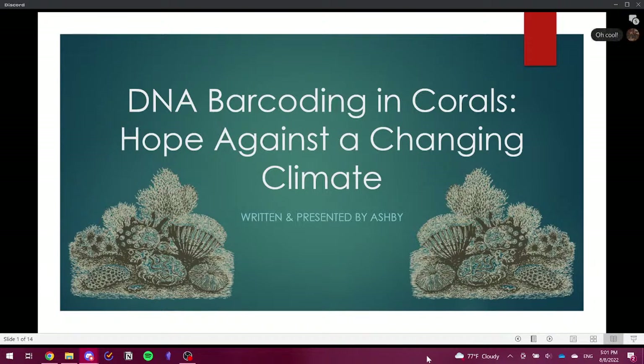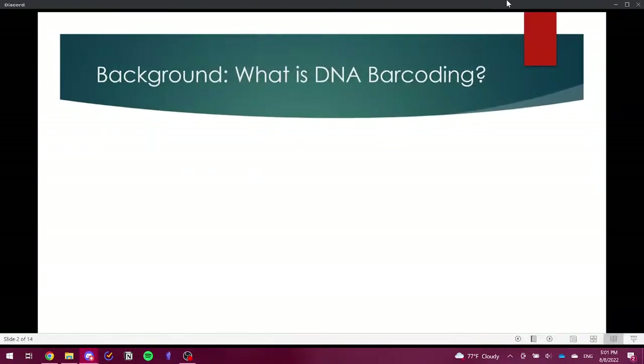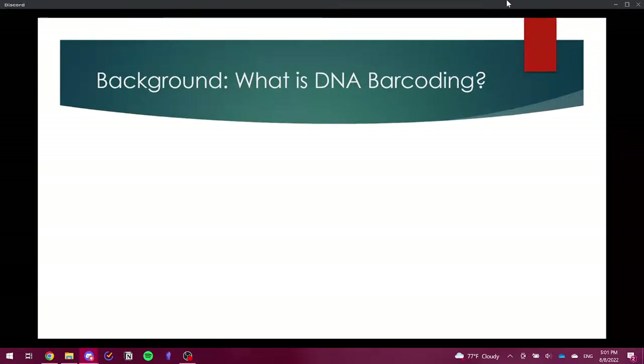Hi everyone. As Kraken said, I'm Ashby or Ashley. Today I'm going to be presenting a slideshow on DNA barcoding and corals: hope against a changing climate. A little bit of background before we begin — what exactly is the process of DNA barcoding, or DBC for short?